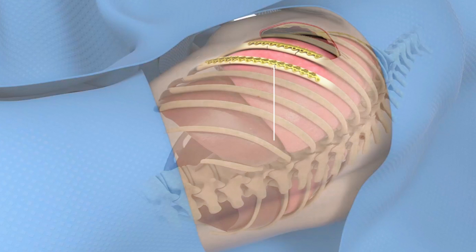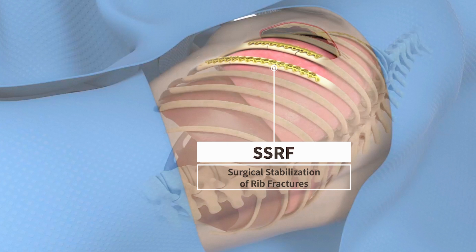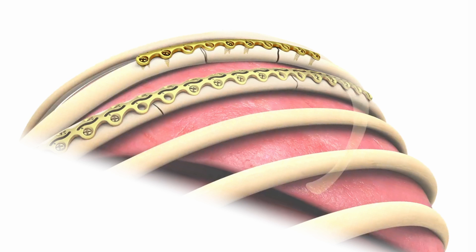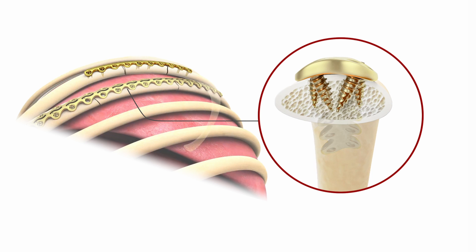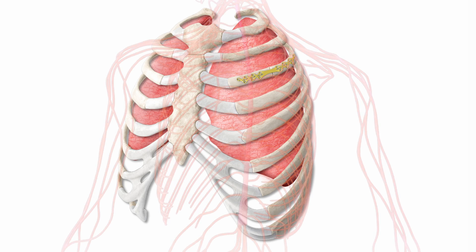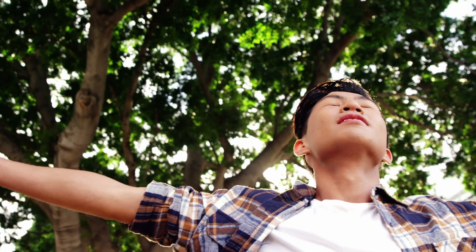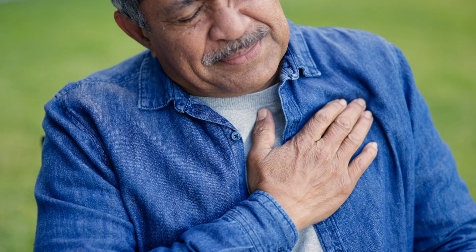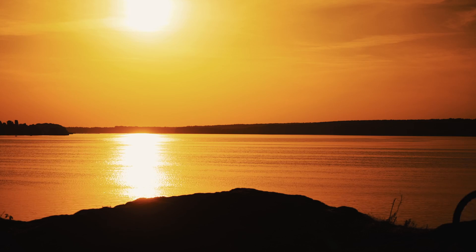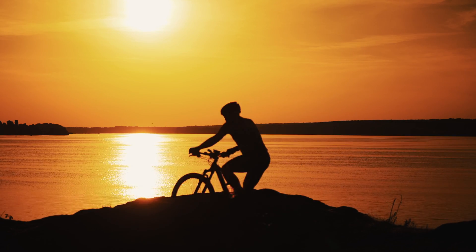Surgical stabilization of rib fractures, or SSRF, is a technique where we use a titanium plate and small screws to put the rib fractures back into their normal alignment and prevent them from moving and tugging on the intercostal nerve, which improves pain. Importantly, by performing this surgery early after injury, we can often reduce the acute pain associated with rib fractures, lower the risk of pneumonia, decrease the amount of opiate pain medication we prescribe, get people back to work earlier, and help them do what they love to do faster.